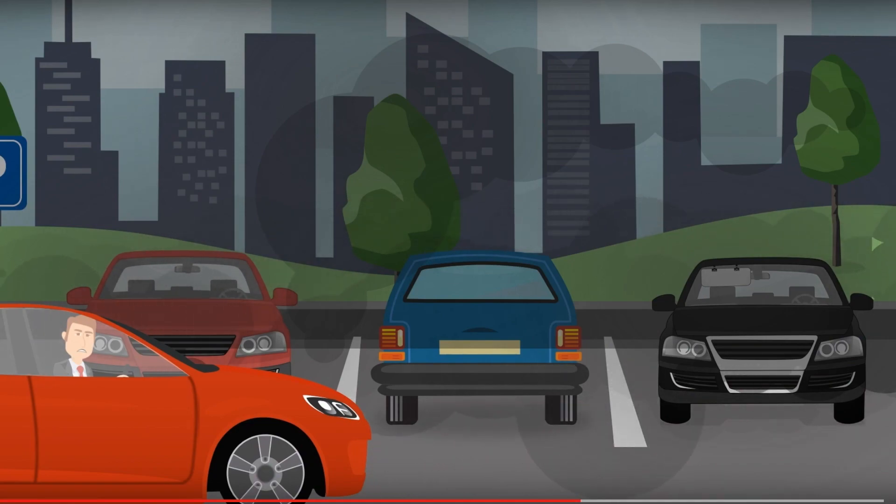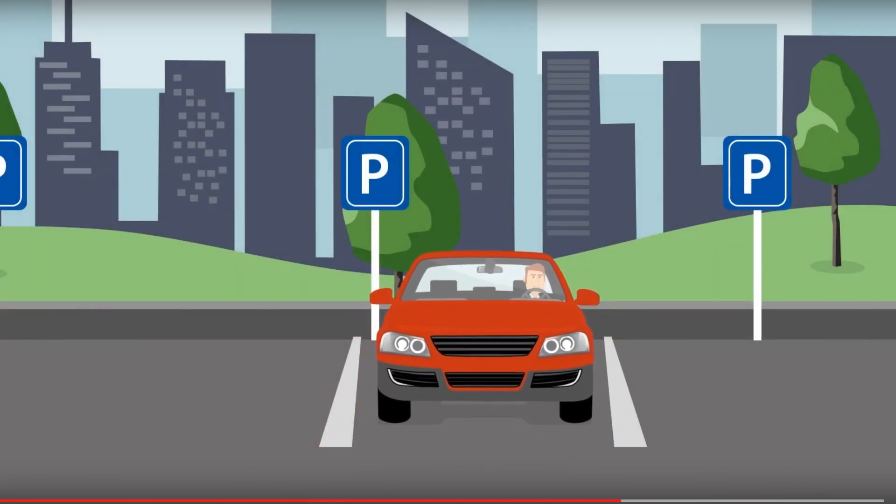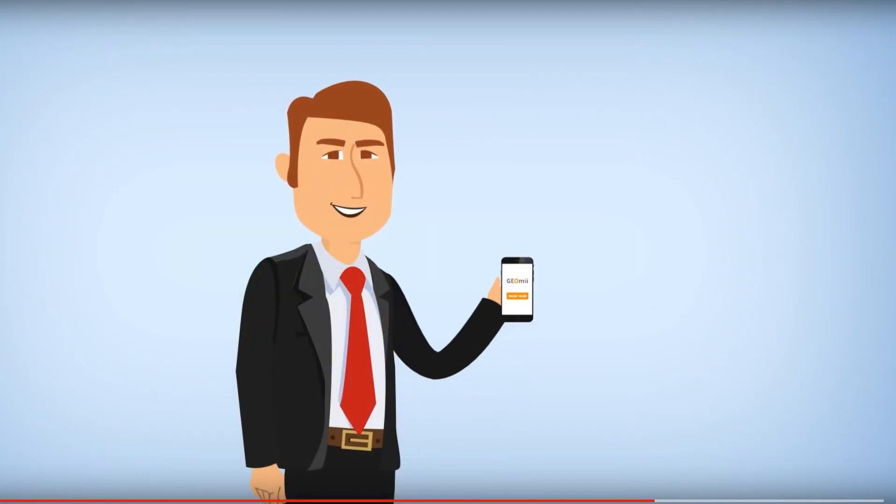GeoMe saves people time and helps local authorities by reducing traffic congestion and pollution, possibly even eliminating the need for municipalities to build new car parks. Existing retail or mobility apps can easily add GeoMe to their services through our API, building loyalty with customers and enhancing customer satisfaction.